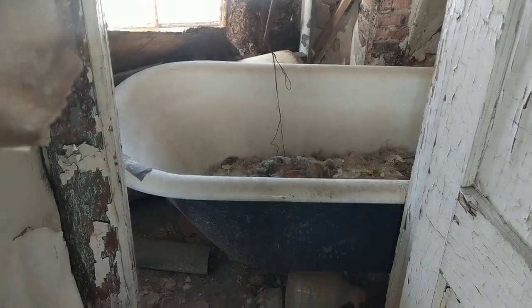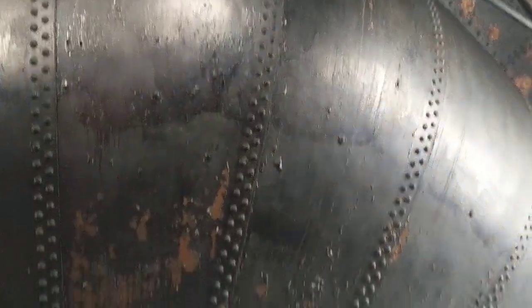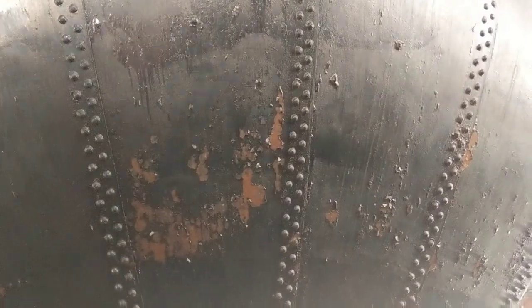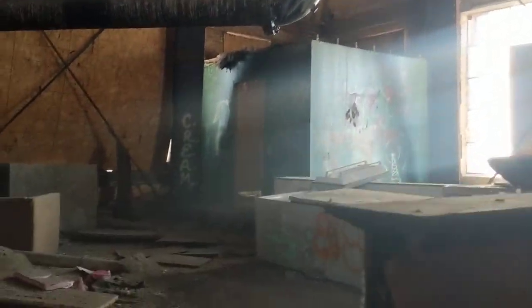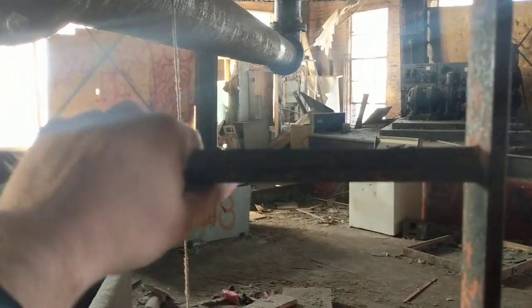There's a bathtub in here. Well, that's safe to say this is a water tower — confirmed. Oh man, career over if that thing falls. I love these skinny ladders.